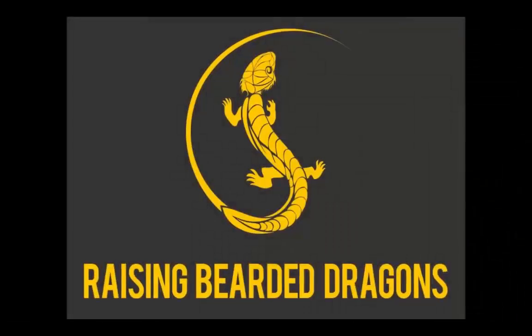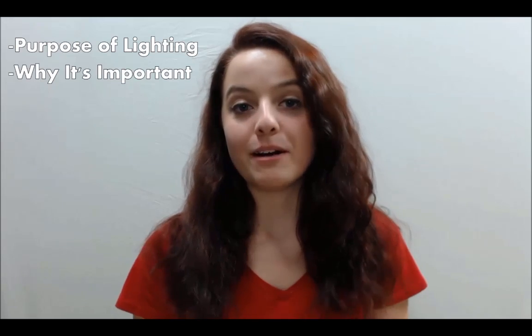With so many different types of lights on the reptile market, how do you know which one is right for your bearded dragon? Hey everyone, this is Abigail Kessler, co-founder of Raising Bearded Dragons. In this video, we're going to be talking about the purpose of bearded dragon lighting, as well as why it's so incredibly important.